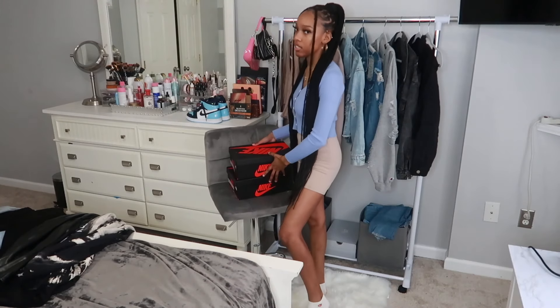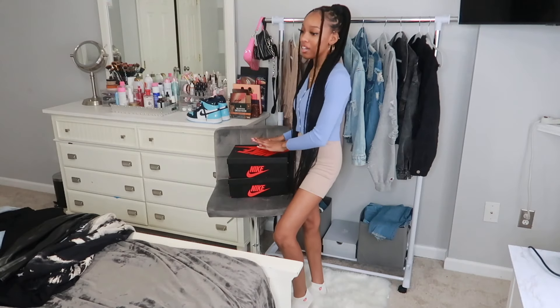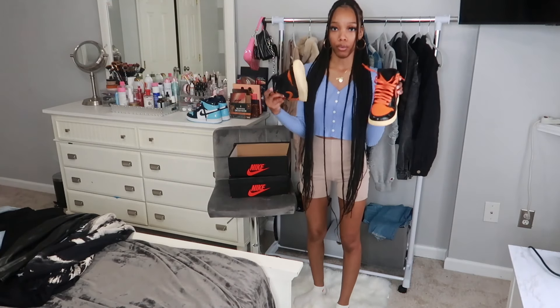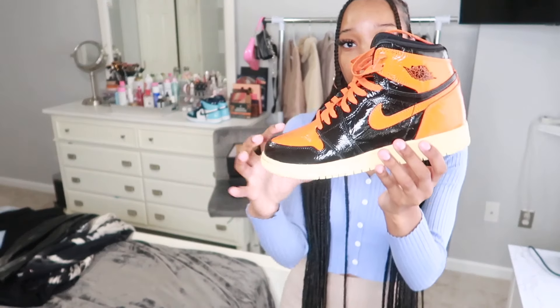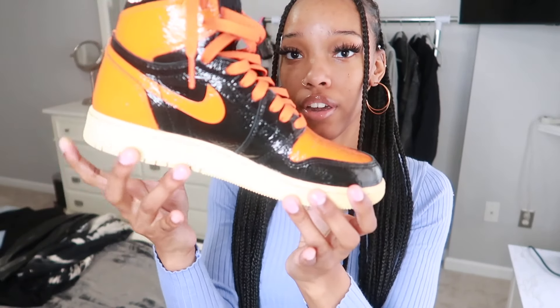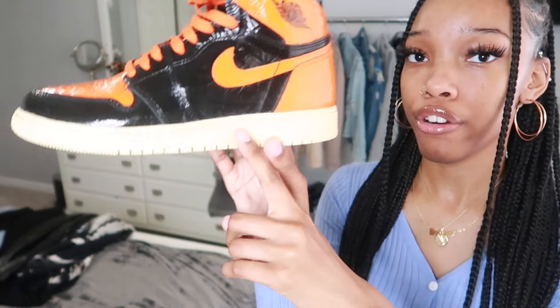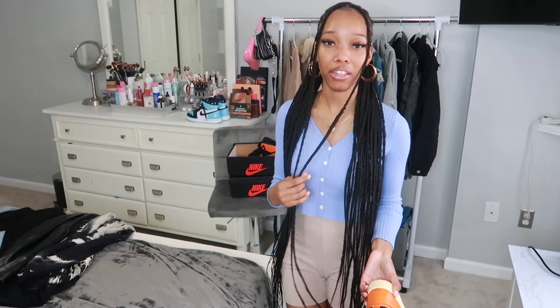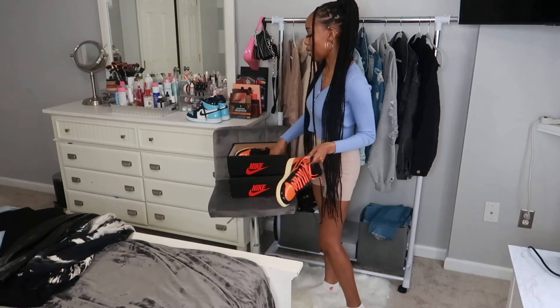The last pair are the Shatter Backboard ones. I got these for my birthday fit, but my birthday got canceled because of corona. I also have them laced where one lace is a different color — one black and one orange. It's a very shiny shoe, kind of reminds you of the Blue Chill ones but a little more worn. I love that off-white, cream-beige part of the shoe. I've only worn them out once since getting them in March or April, but I have fits to wear with them and we're jumping into the video.